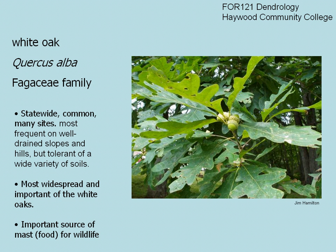White oak produces a large amount of acorns, which are browsed by squirrels, deer, and other animals.